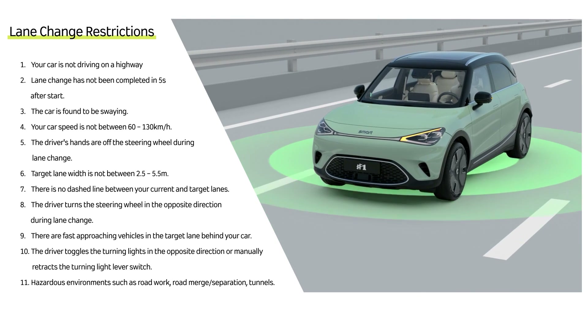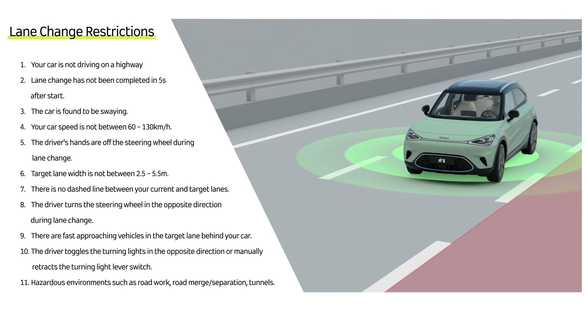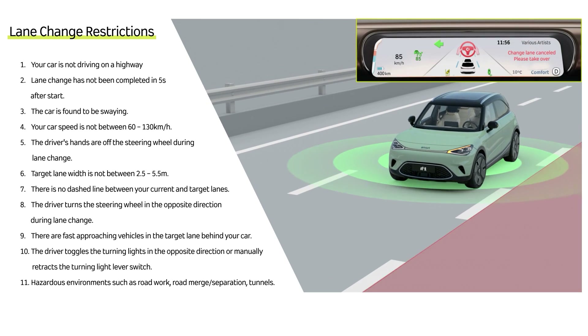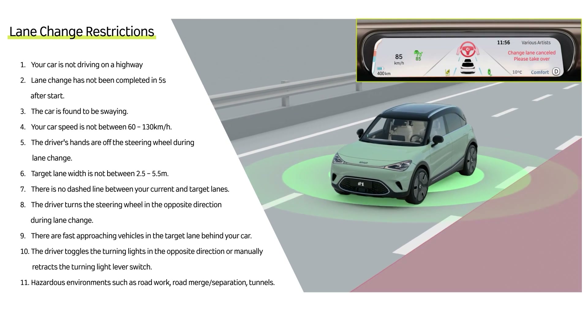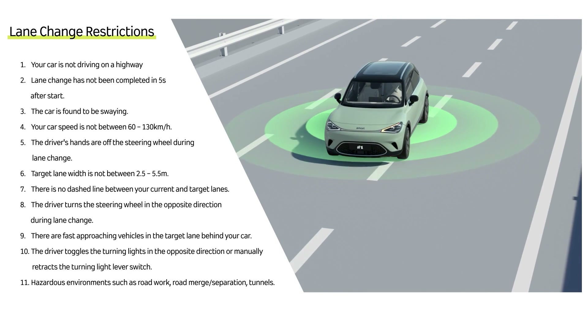If the Auto Lane Change has started but the front wheels have not crossed the line when any of the restrictions are triggered, you will be notified that the lane change has been cancelled and the vehicle will resume moving along the current lane.